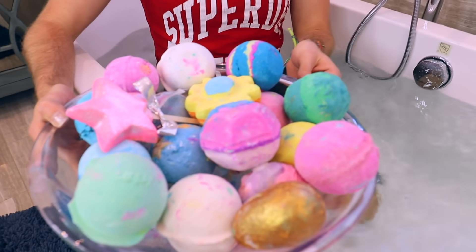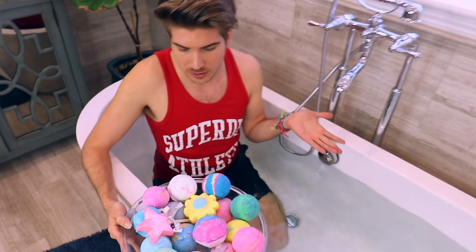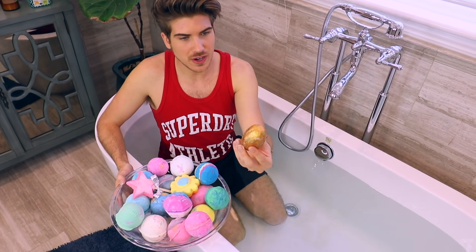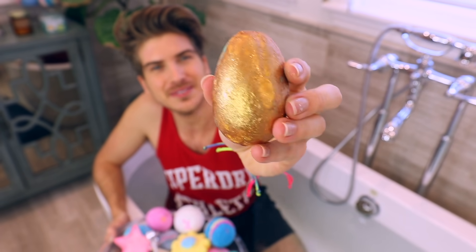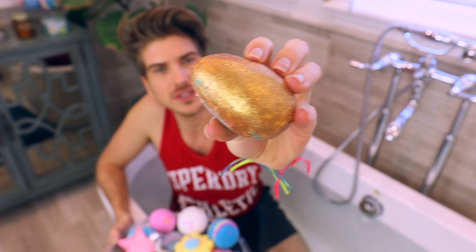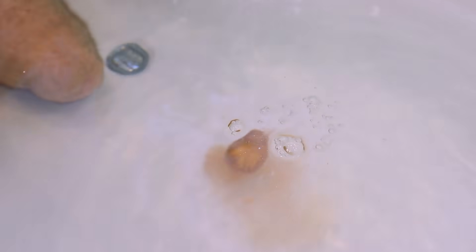These are so pretty — I'm actually kind of sad that they have to be dissolved into water because they're so gorgeous, but we got to do what we got to do. We're starting off with our golden egg, which has kind of picked up a couple of colors from the other bath bombs, but I'm pretty sure it's still going to be goldilocks. So let's drop it in — oh it's a poop, it's a golden poop!